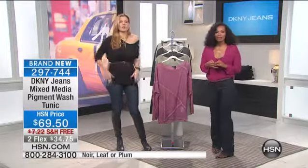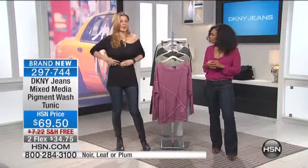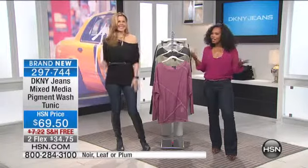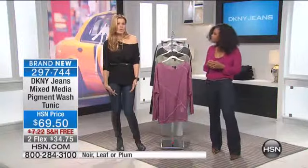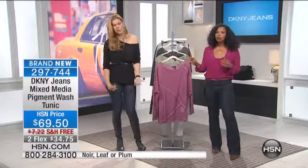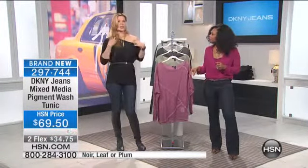You can kind of wear it as a tunic. Yeah, so it's really cute also with the skirt. It's fantastic with shorts. I would even tuck something in like this, with a long skirt and wear it for a night out.